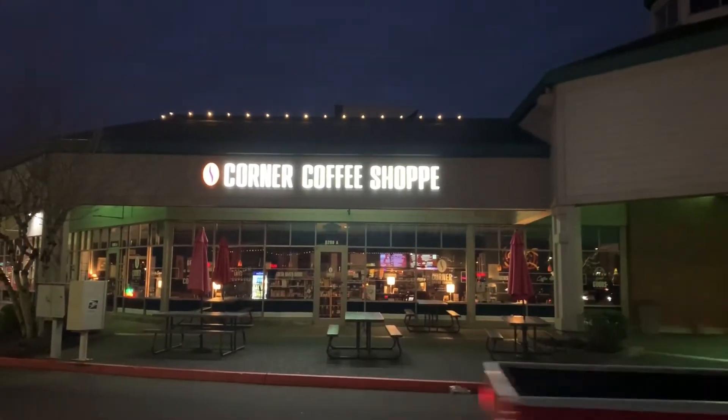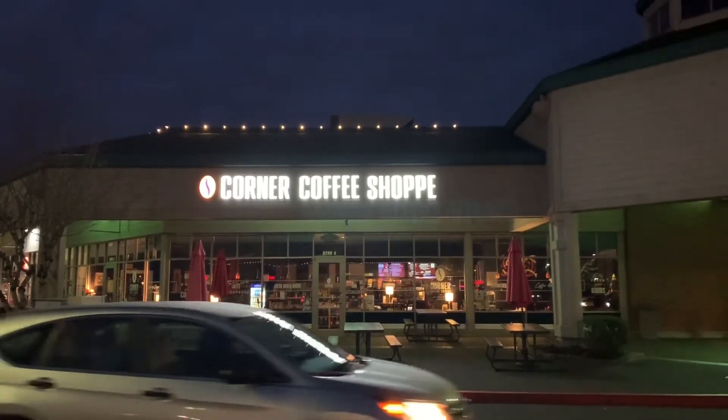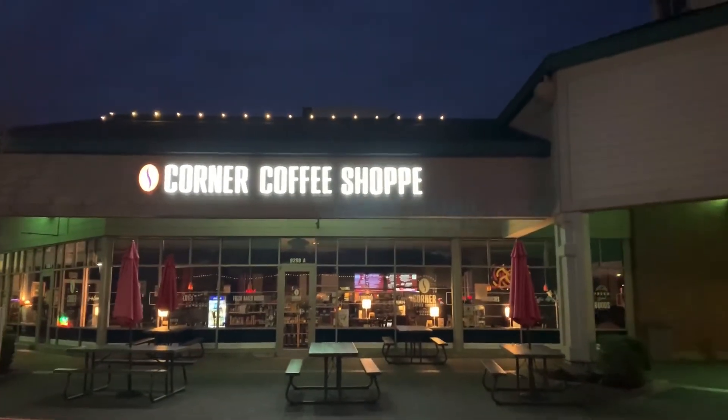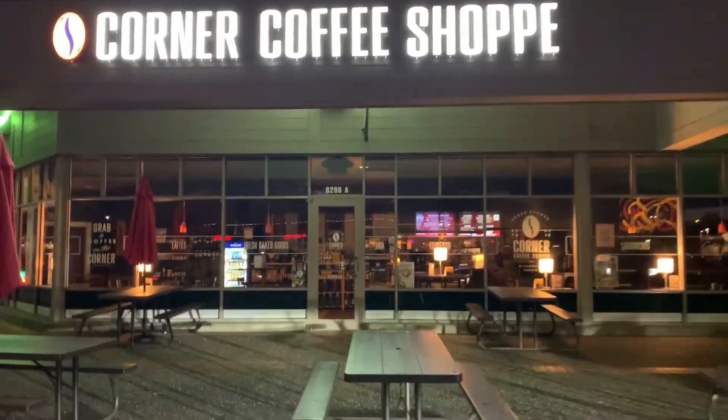Hello everyone, it's early in the morning and we're getting ready to open the Corner Coffee Shop for the day. Here's an outside view and we'll walk up, give it an open, and give you a tour of the inside so we can see what's going on and what's cooking, so it'll be ready when you get here in the morning.